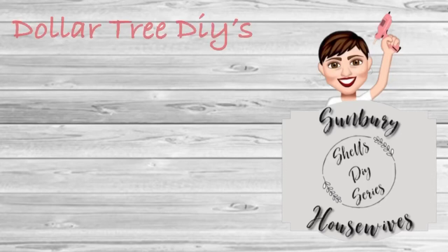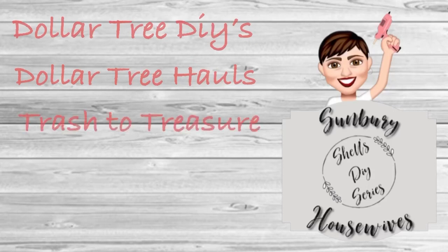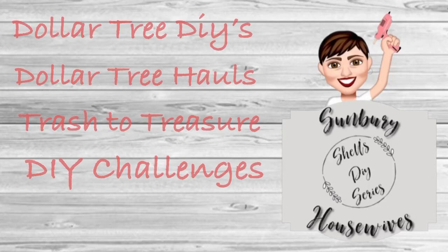Hi guys, it's Shell from Sunbury Housewives. Today I am participating in the Girls Can Use Power Tools Challenge hosted by Natalie of Design to the Nines and her co-host Ashley of Ashley Lauren. I'm gonna list both of their channels and the playlist in the description box below.